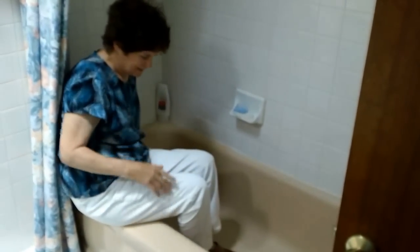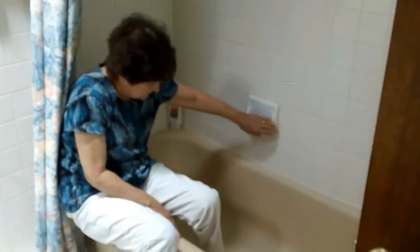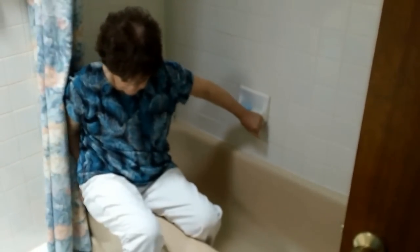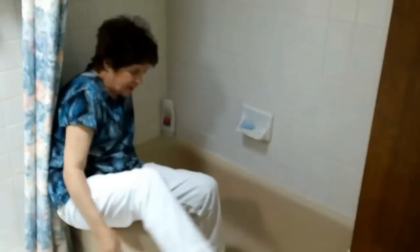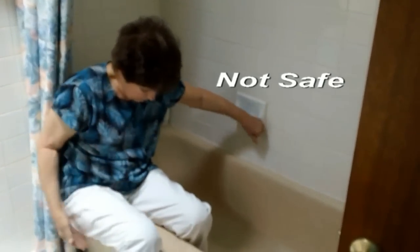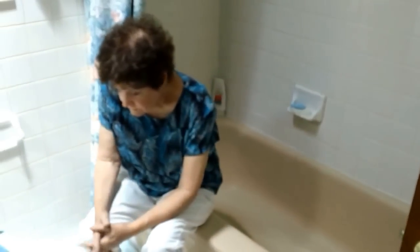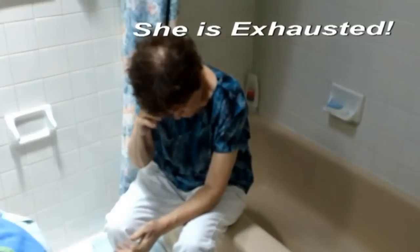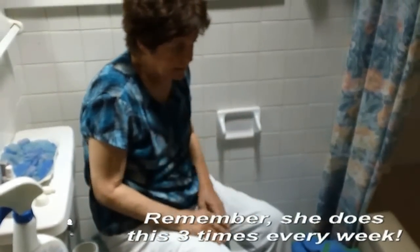I was going to get grab bars until we got word of this tub, and that would help a lot. Well, that's about it, and I go sit on the toilet and dry off. Can you show me how you get onto the toilet? Sure. Here we go.